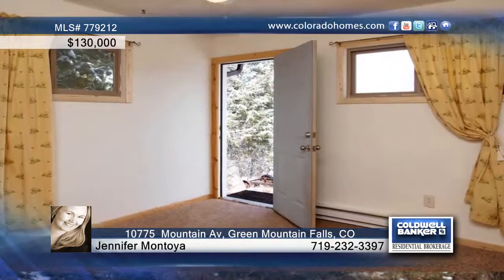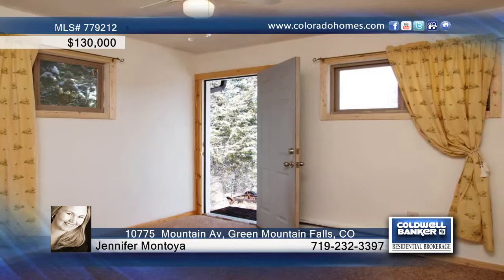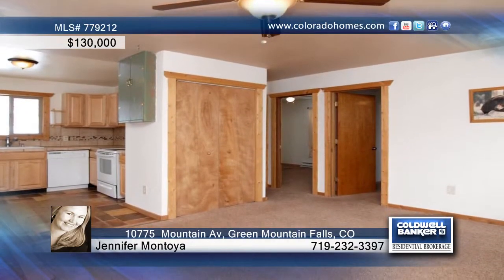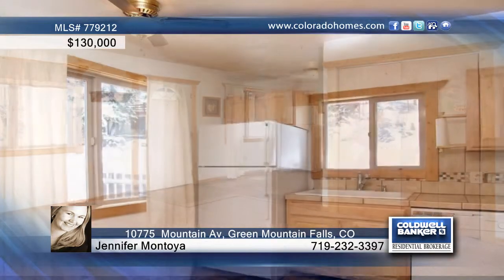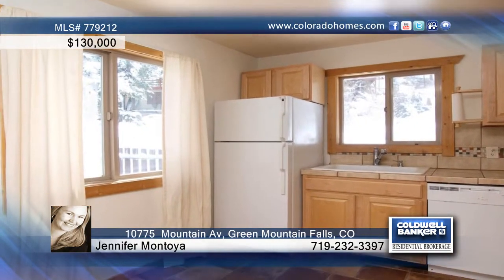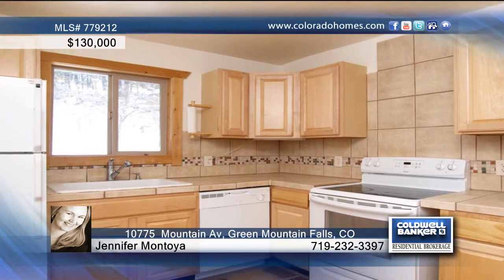You'll love this great home in Green Mountain Falls, Colorado. Inside you'll find the spacious living room with venting for a future wood-burning stove, updated kitchen with newer cabinets, appliances and a tile floor, two sunny bedrooms, one with direct access to the backyard, and a charming full bath with claw-foot tub.